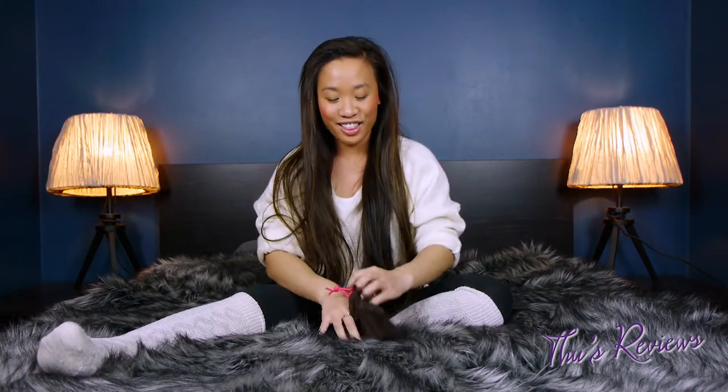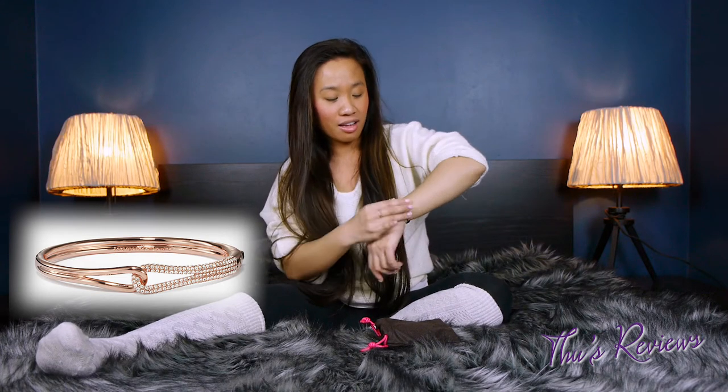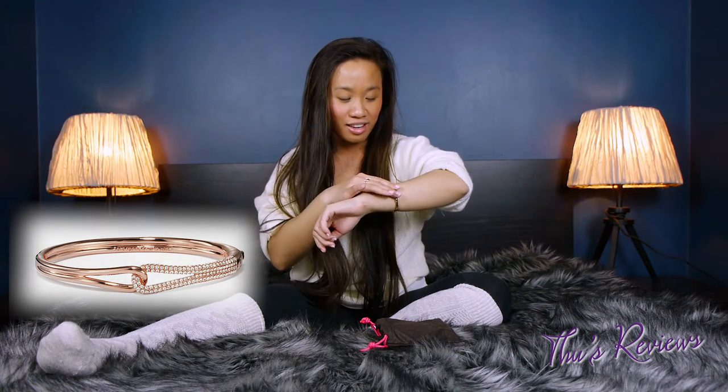Another thing I got for Christmas is this little Kate Spade bracelet and I love it. It's rose gold and it's got bling to it. I honestly don't really wear too much jewelry so I'm pretty full on my jewelry list right now. I'm not a big jewelry girl — I'm just kind of slowly working my way into wearing jewelry. I'm probably the only weird girl to admit that, but I am.